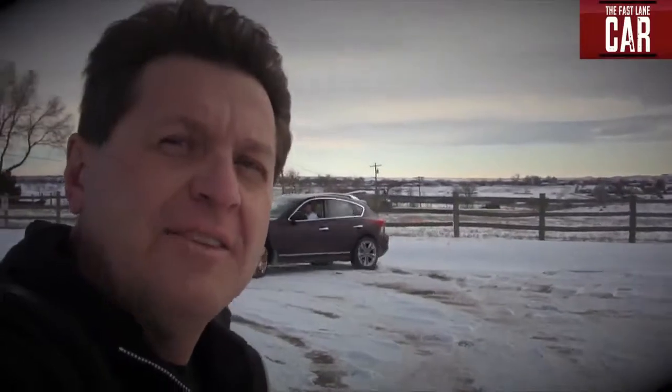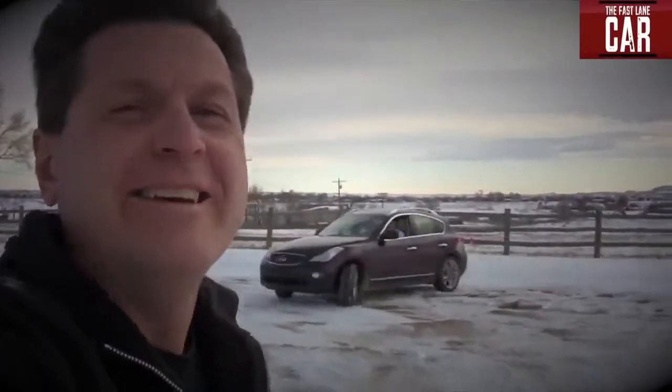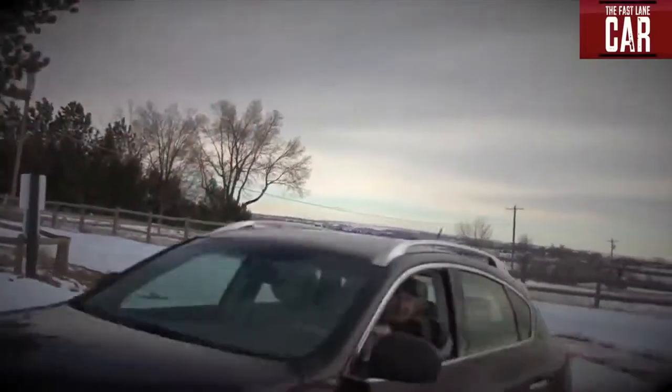Is the Infiniti a station wagon? Is it a sports car? Or is it a crossover? I wonder what Nathan thinks. I guess that means all of the above. As always, this is Roman and Nathan — see you guys next time for the Fast Lane Car.